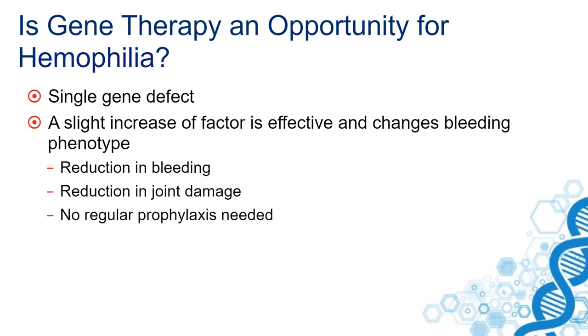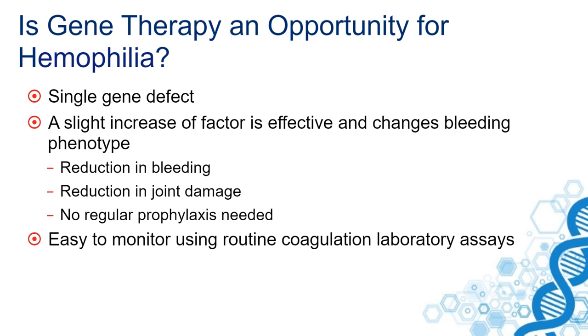It's easy to monitor whether gene therapy is effective using routine coagulation laboratory assays, and even small increases in expression of factor VIII and IX can be easily measured.